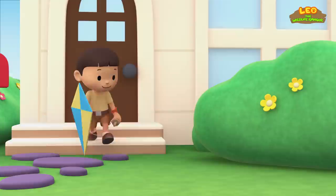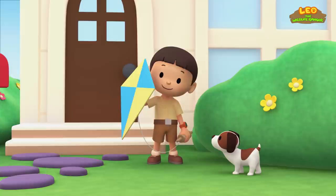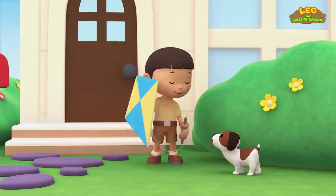The white-bellied sea eagle. Look, Hero. I have a new kite. Hello. My name is Leo, and I am a junior ranger. And this is my puppy, Hero. Let's fly the kite together. It will be fun. We will fly it high in the sky.